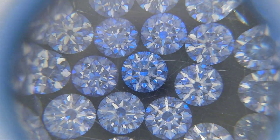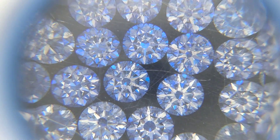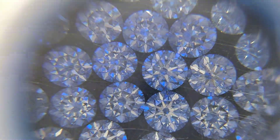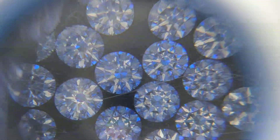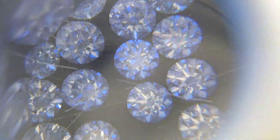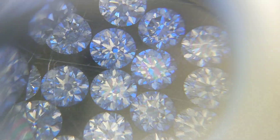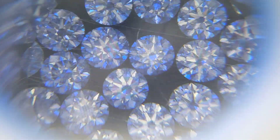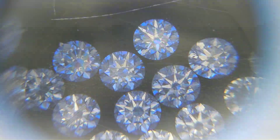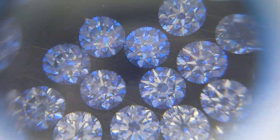You can see proper arrows forming in most of the diamonds. My expertise will pick the right diamonds from this parcel and ship them to the customer, so that they have a collection of the most precisely cut diamonds. Isn't that amazing? You see so many diamonds falling under that category.